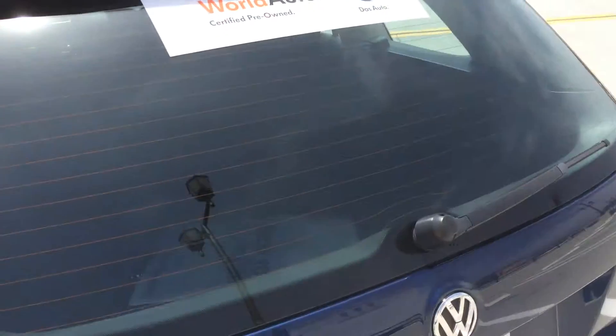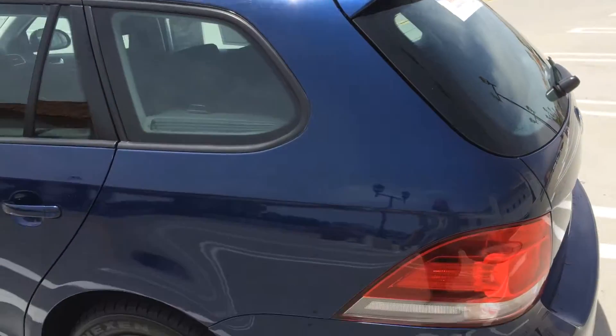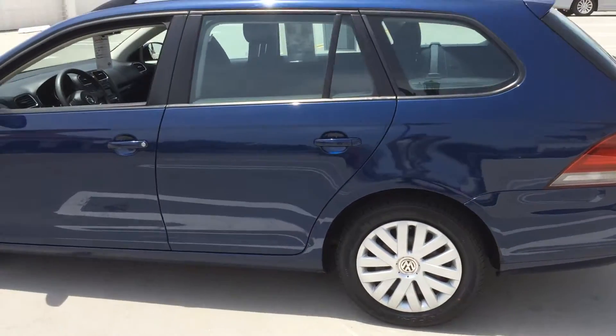That means the car is going to have a two-year or 24,000 mile warranty, roadside assistance for the same period, and also some special low finance rates.